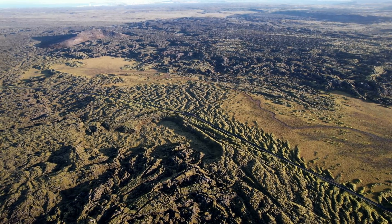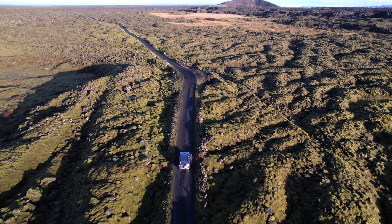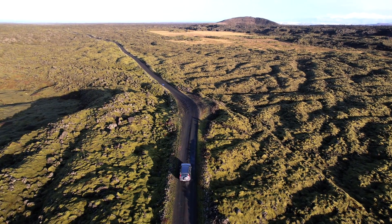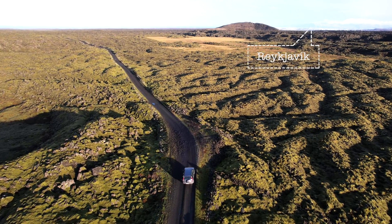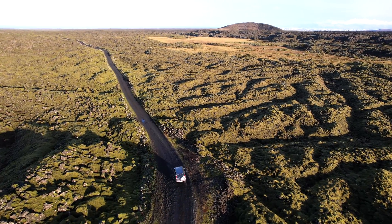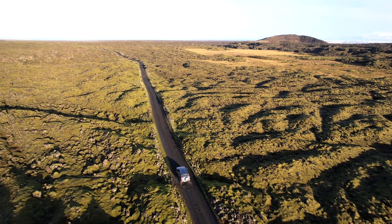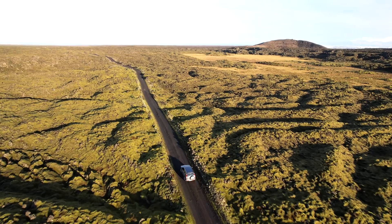My guess is that the next chapter will start sooner than later, judging from the seismic activity. And I am reminding you about how close we are to the capital region. Here I am driving from Mount Keilir north to the airport highway on this horribly bumpy road.